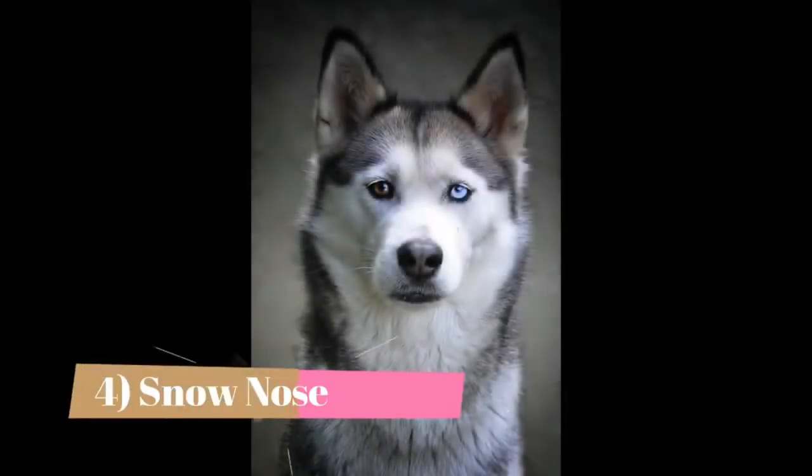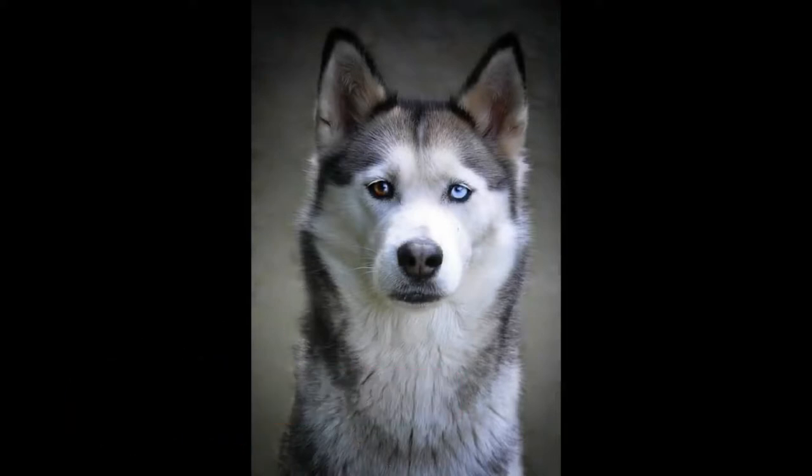4. Snow Nose. If you've ever gotten up close and personal with a Siberian Husky, you may have noticed that some of them have a multicolored nose. Often the nose is pink or liver colored and black. This is called a snow nose, and it's fairly common in the breed. It's not uncommon for a snow nose to appear during the colder months, and then to vanish again when the mercury rises.